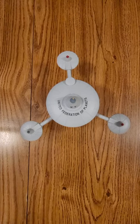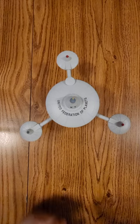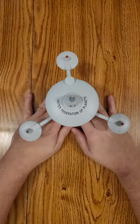Hi everybody, this is Dennis bringing you the quick look of Eagle Moss' Star Trek: the United Federation of Planets. This is the Deep Space Station K7.